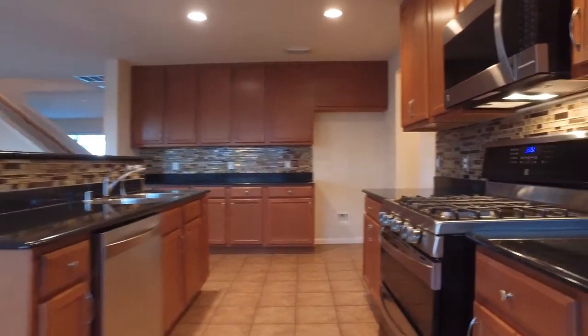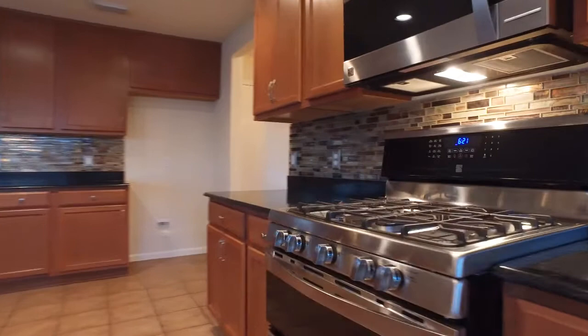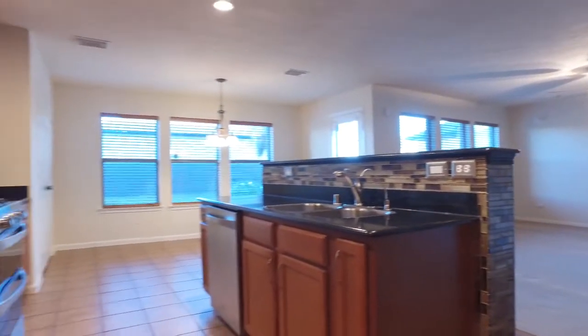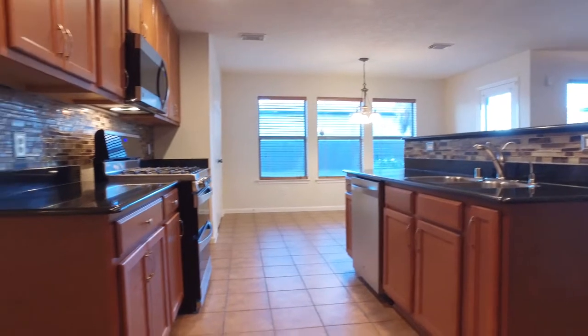Double ovens and that amazing kitchen island with a breakfast bar overlook the family room. There are so many beautiful features in this bright and open space. The breakfast area is large with a great view, and just behind the kitchen you're going to find an amazing utility room.